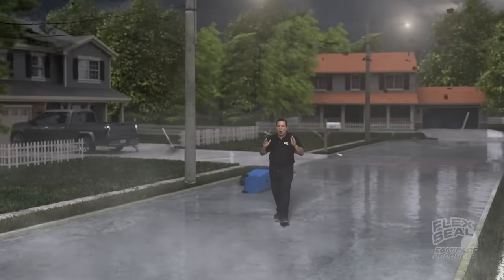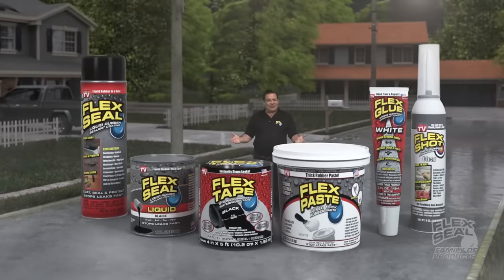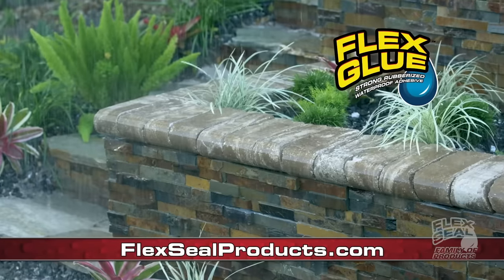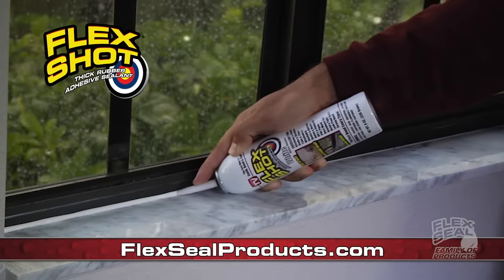Severe storm damage can cost you thousands in repairs. Hi, Phil Swift here. This storm season, you need the entire Flex Seal family of products. Make fast, easy, on-the-spot repairs. Seal up cracks and holes to prevent wind and water from damaging your home.